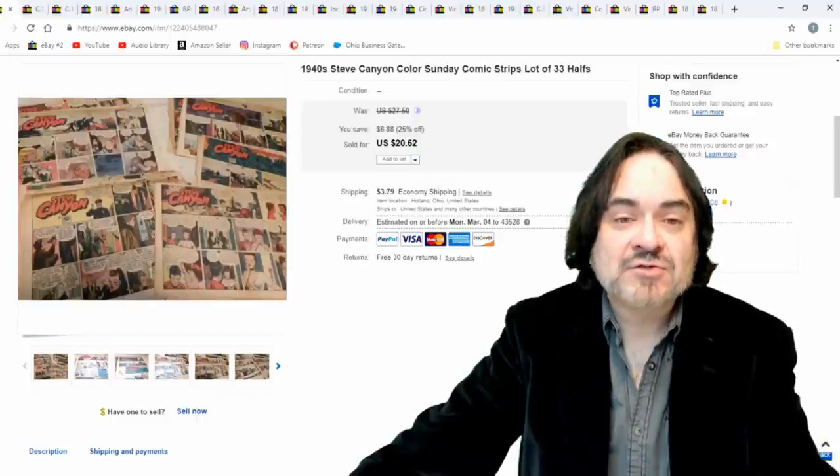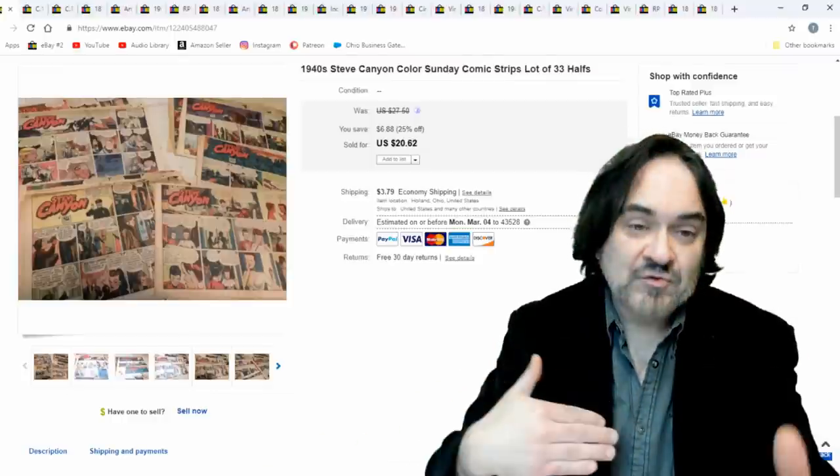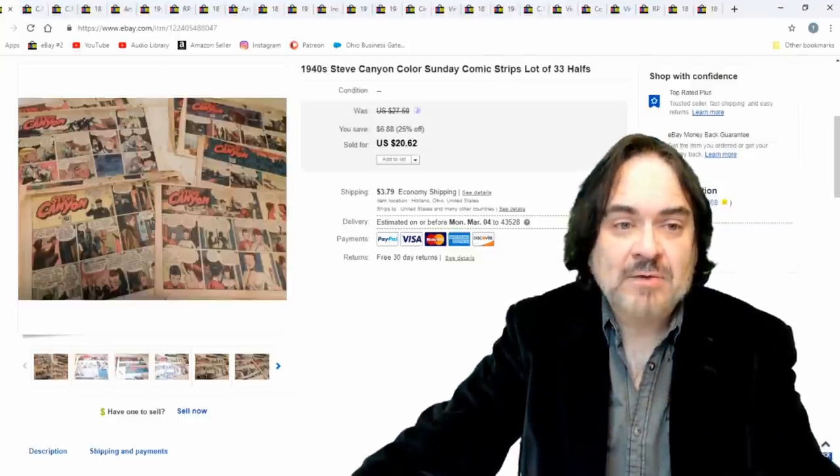Back in the forties these were actually separate page sections — inserts. They're the same size as a regular newspaper, but it'll be like four, eight, or twelve pages of just full color comics. Those are what I'm talking about — I cut up newspapers a lot for the color comic strips.